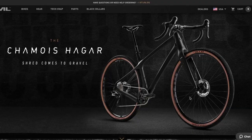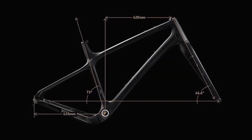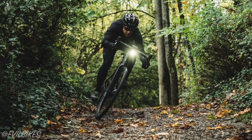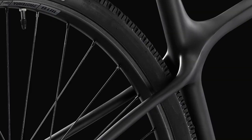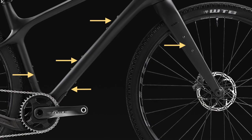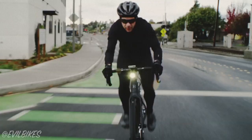The lion's share of Evil's marketing is that the Hagar is a single track capable gravel bike. With its unique frame geometry, Evil is signalling to you that when you buy their bike you will not only speed along gravel roads but you'll be able to confidently tackle single track like you would on your mountain bike. With 700c by 50mm tyre clearance, full fender mounts and seven bottle cage mounts, the bike is also marketed towards people interested in bikepacking and commuting.